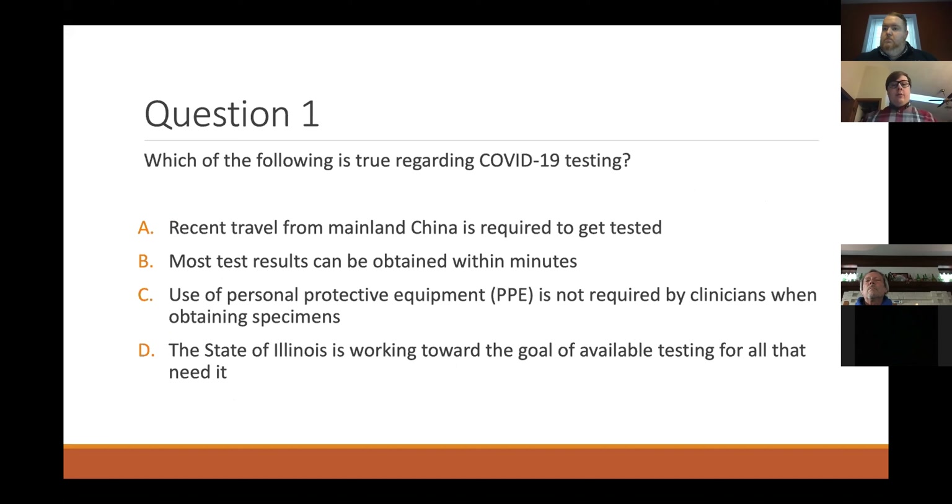A pre-question: which of the following is true regarding COVID-19 tests? A couple of people are saying D, and that would be correct.